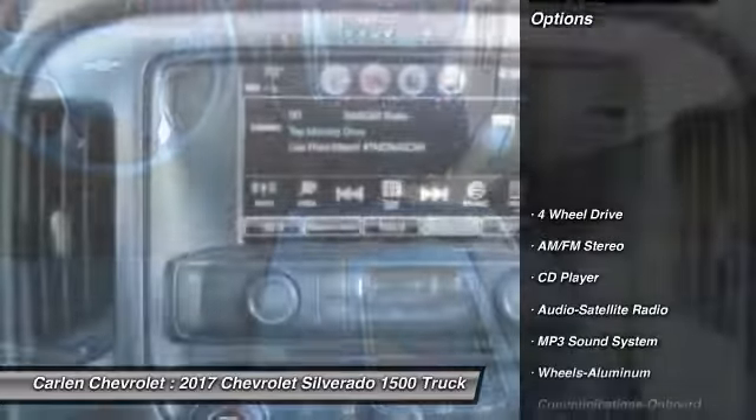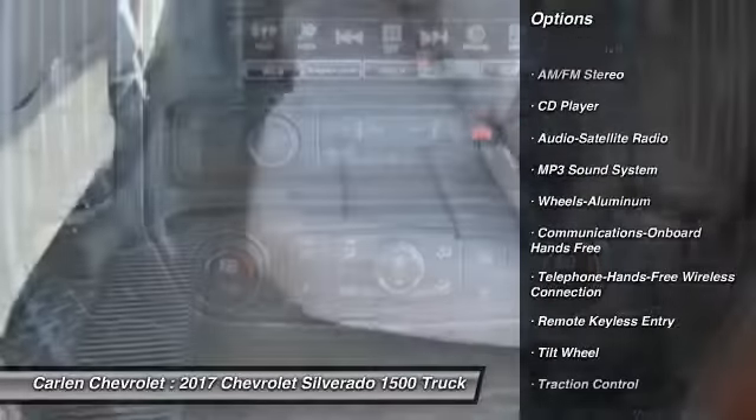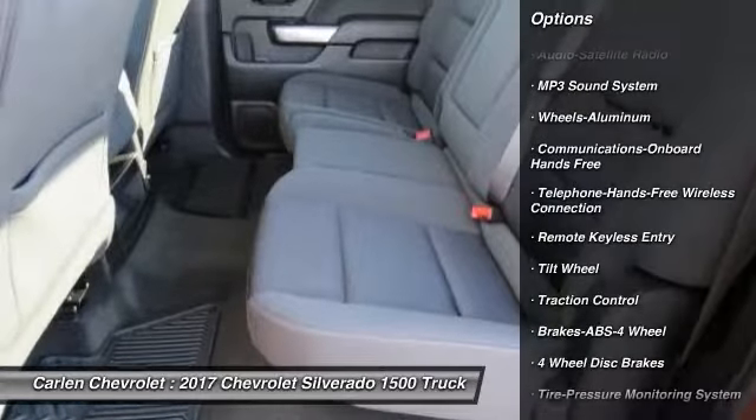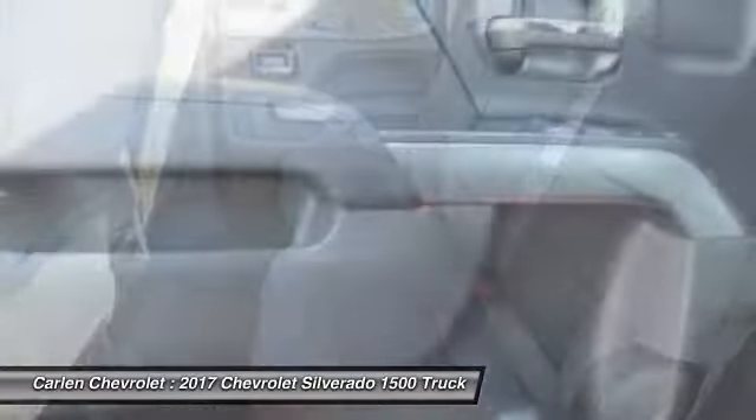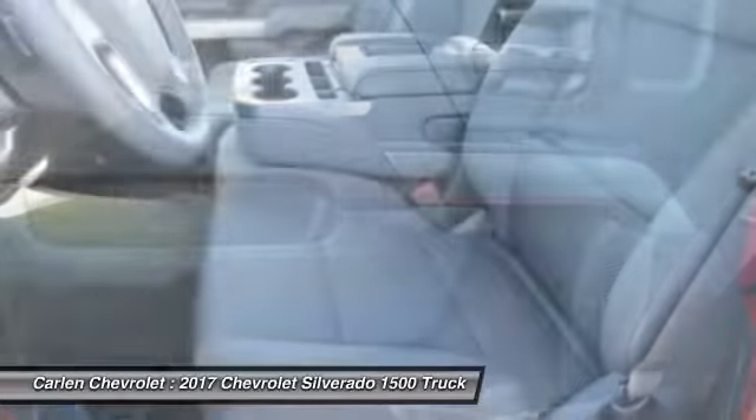Here are some of this vehicle's great options: anti-lock braking system, four-wheel drive, traction control, Bluetooth wireless data link for hands-free phone, air conditioning, power steering, cruise control, aluminum wheels, and floor mats.